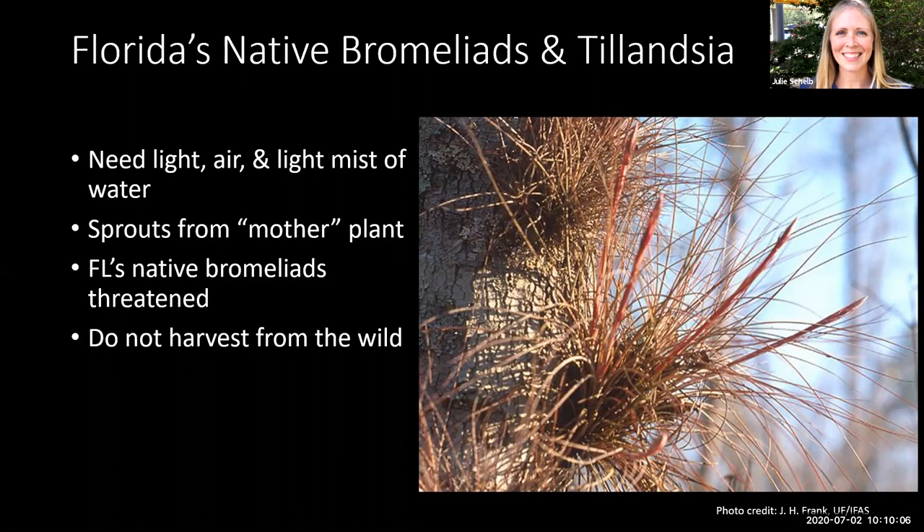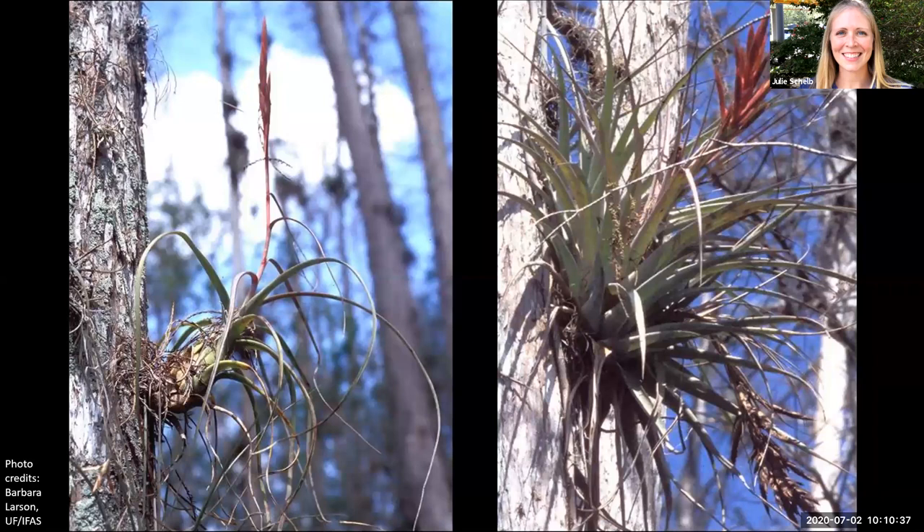A couple things to note about Florida's native Bromeliads and Tillandsia: they are threatened due to collection, development, and there is an invasive Mexican Bromeliad weevil that can also attack the native Bromeliads. Certainly we want to protect these species, so when you see them, leave them where they are and know they're not doing any harm to the tree. The one on the left has the common name northern needle leaf, and the one on the right is cardinal air plant. You might see these growing in trees — they've attached to the tree, but as epiphytes they're not taking anything from it.